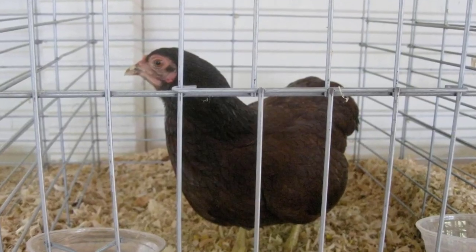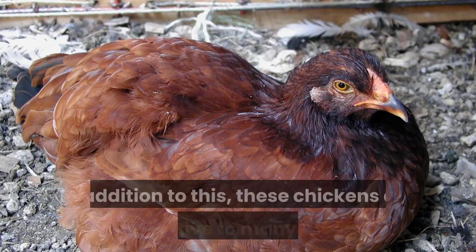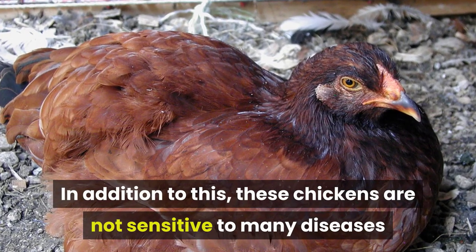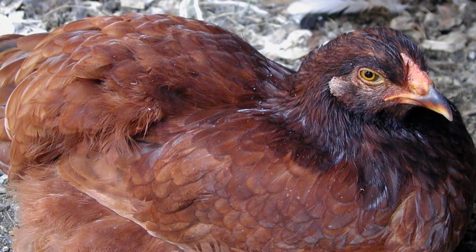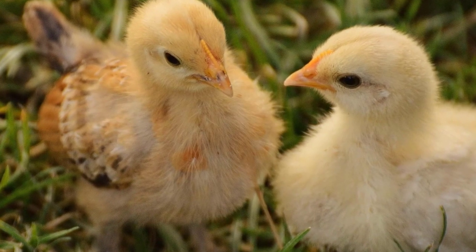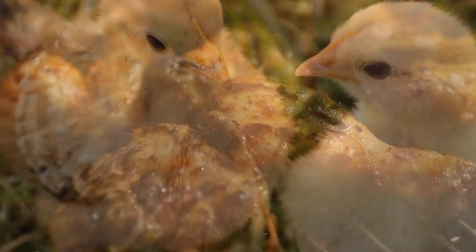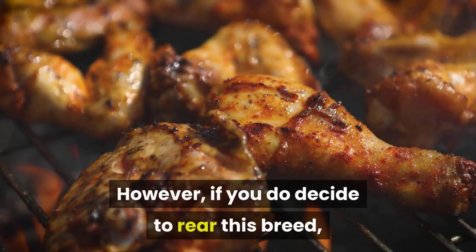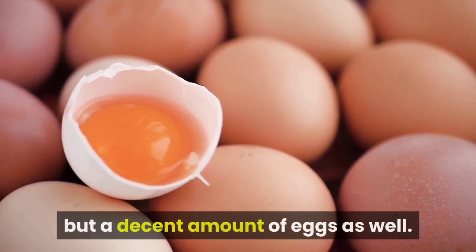Buckeye. Just like the Chantecler chickens, Buckeyes are suited to colder climates and can endure very cool temperatures. In addition to this, these chickens are not sensitive to many diseases and can easily adapt to most environments. Buckeye chickens are more suited to backyard rearing, as their slow maturation — taking up to 21 weeks after hatching — does not endear them to commercial farmers. However, if you do decide to rear this breed, not only will they provide you with high quality meat, but a decent amount of eggs as well.